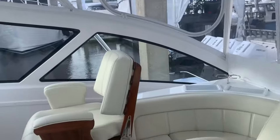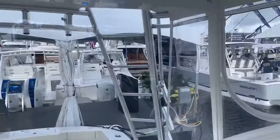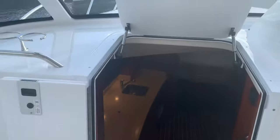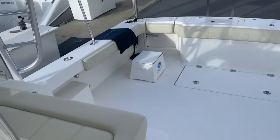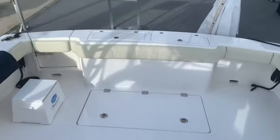Good morning everybody, Steve Carlson with Clemens Boats here, Great Lakes Albemarle, down here at the Fort Lauderdale Boat Show — day three. Just going to do a quick walkthrough of the display here. I'm standing on our 41 Custom Carolina.